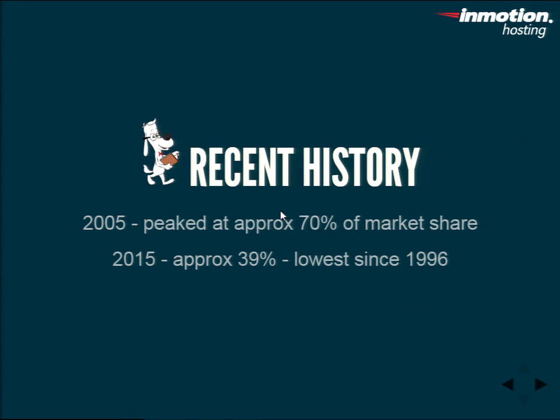Some more recent history: in 2005, Apache peaked at approximately 70% market share. Imagine how much the web grew from 1996 to 2005 — back then only big players were on the market, but now everybody has a website. They took that 57% from 1996 up to 70% plus all the growth since then — definitely a dominant force. But now in 2015, they're down to approximately 39%, which is the lowest since 1996. It's not because they're bad — it's just because now everybody needs to configure to their own specific niche, so there are other options out there.